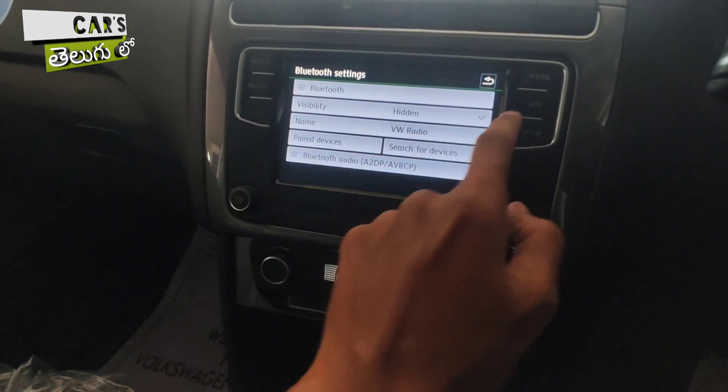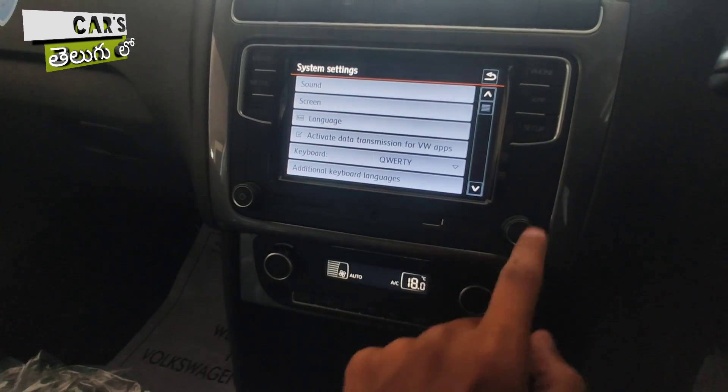The infotainment system supports USB, FM, radio, aux, Bluetooth, and other connectivity options — it is a very useful device.